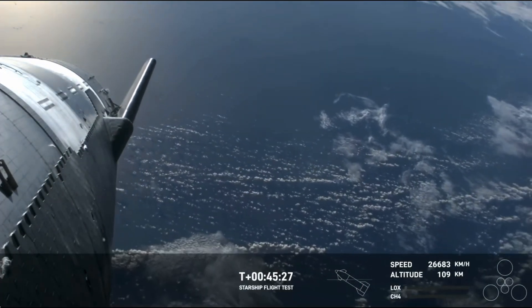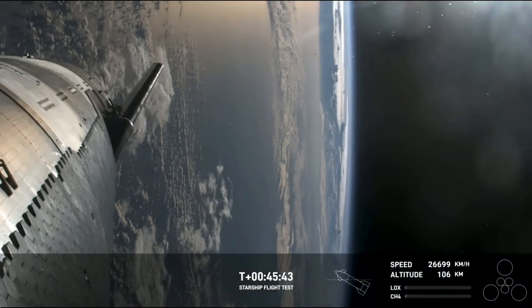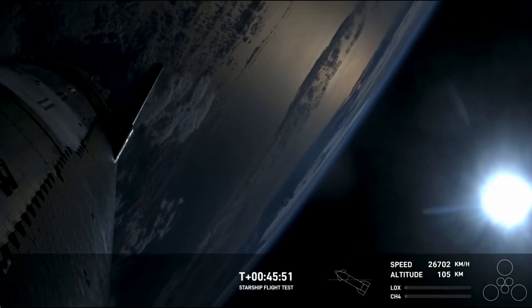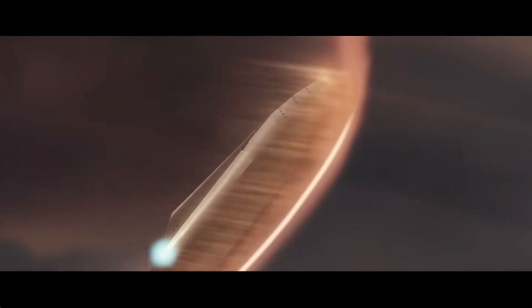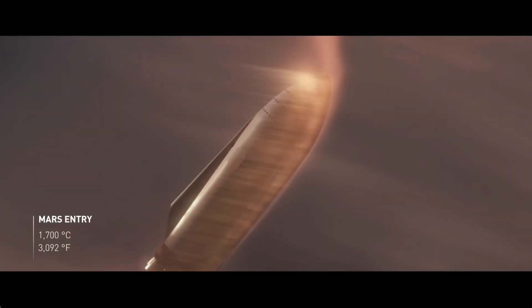As for the ship, it faced its own share of hurdles, including orientation glitches that culminated in a fiery outcome. Evidently, reinforced measures are imperative, particularly for the heat shield tiles tasked with shielding the ship from re-entry temperatures exceeding 1,700 degrees Celsius.